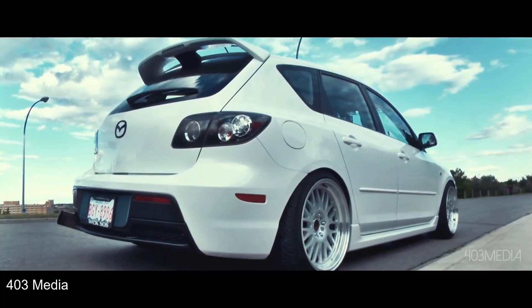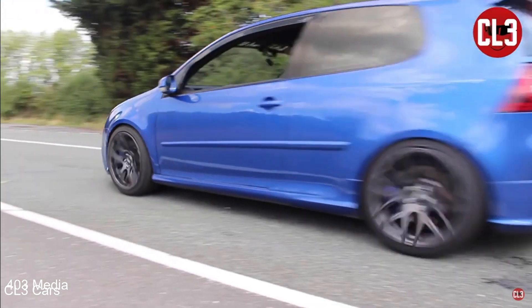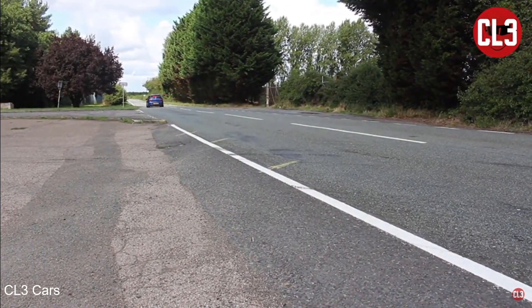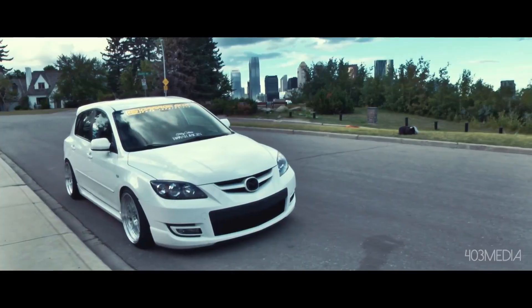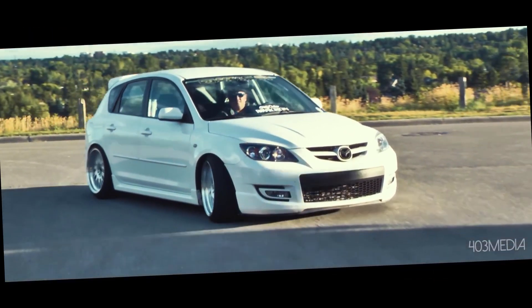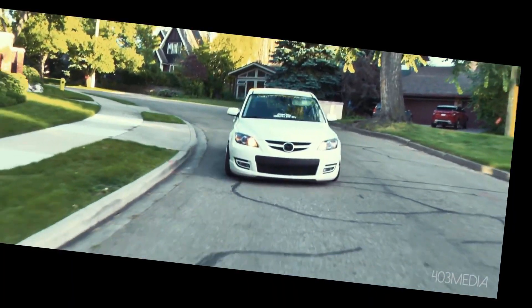This is a comparison video between the Mazda Speed 3 and the all-wheel drive Volkswagen Golf R32. This idea was given by Shem, thank you so much. We're gonna go over everything — all the stats, the speed, the way they drive, the daily ability, the modability, and the reliability.